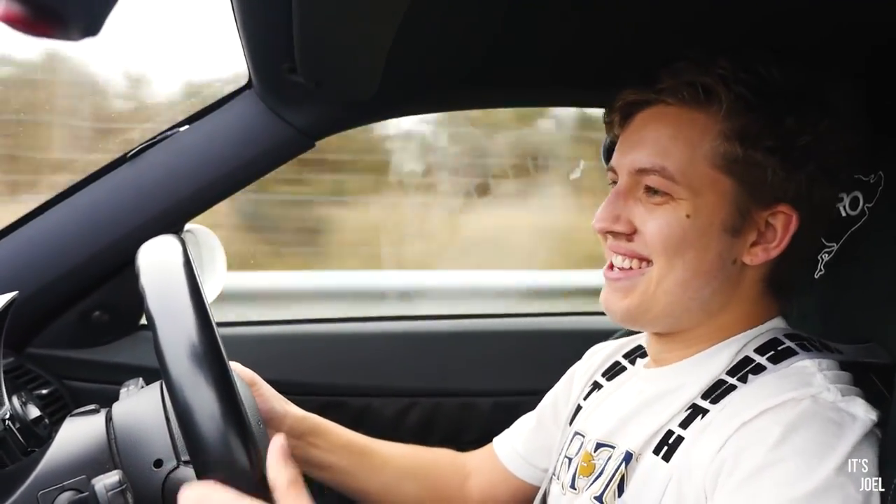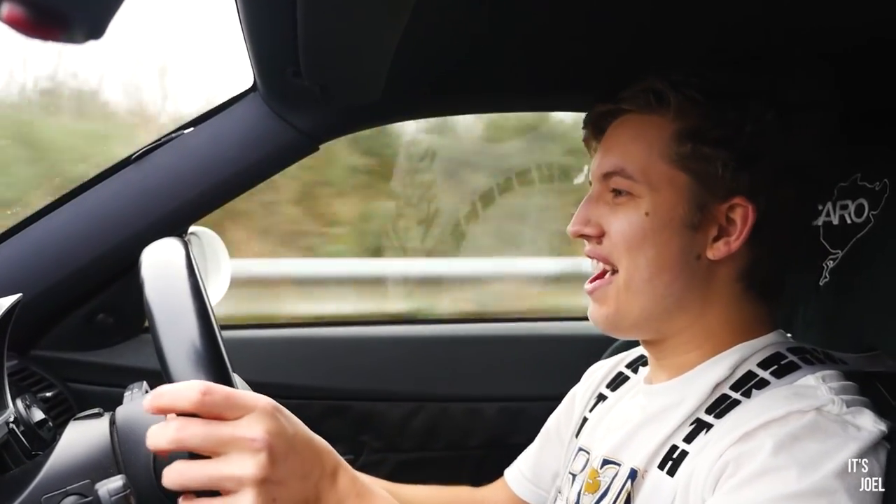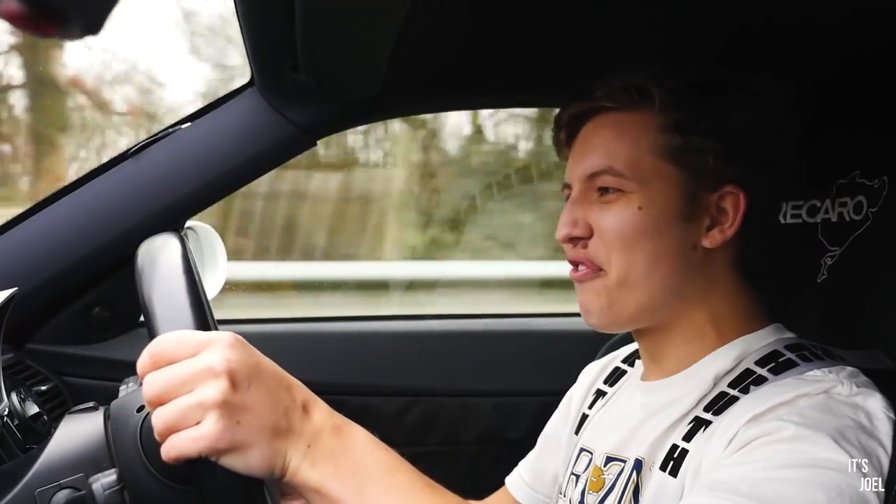What an incredible way to start the new year. I'm driving a Z4M.